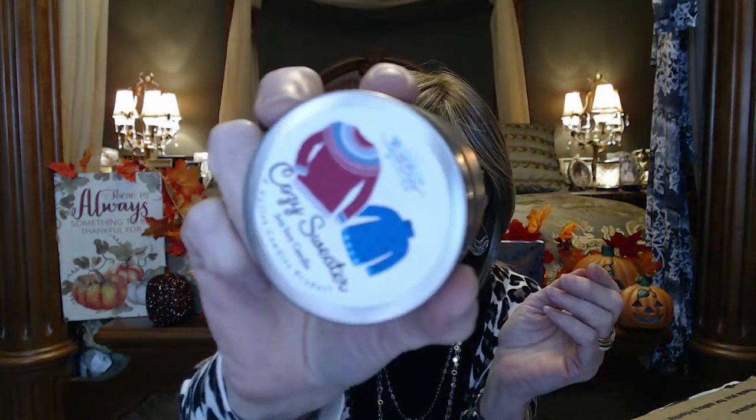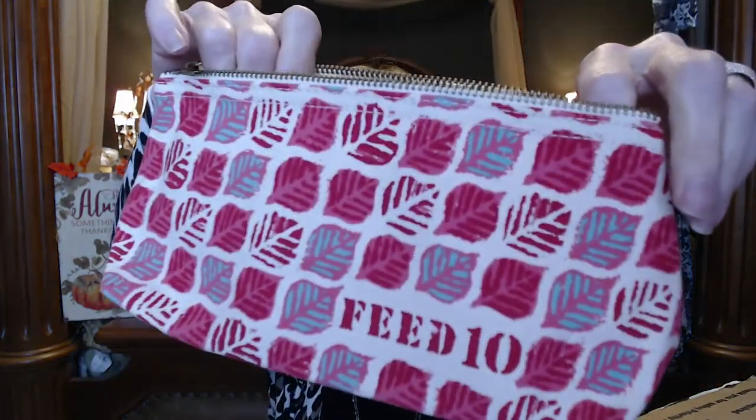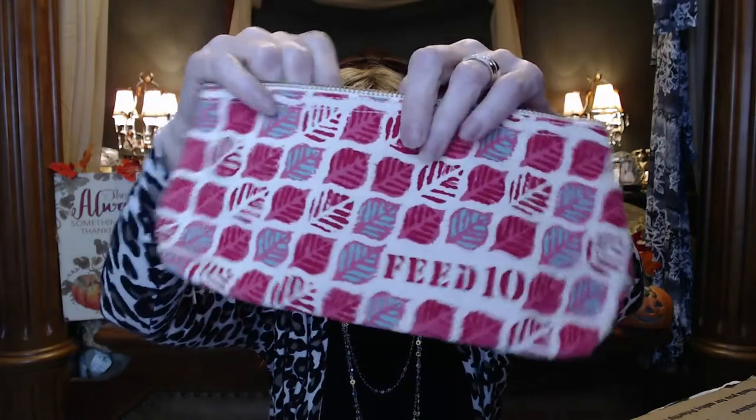And we got a Cozy Sweater soy candle — oh my gosh, it smells pretty nice! Very very pretty. And a little bag, maybe to hold some new cosmetics and keep them situated — it's a nice canvas bag, good quality, pretty colors.